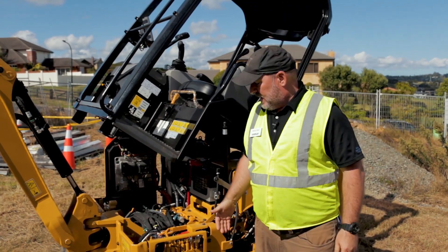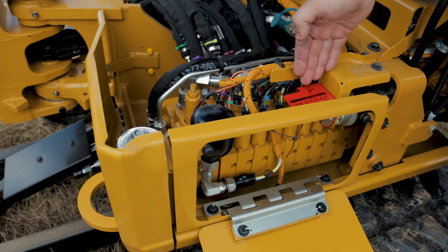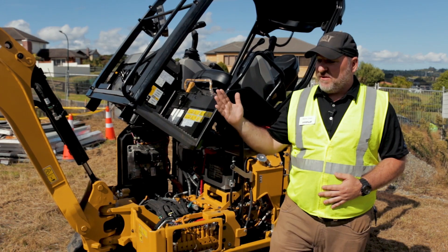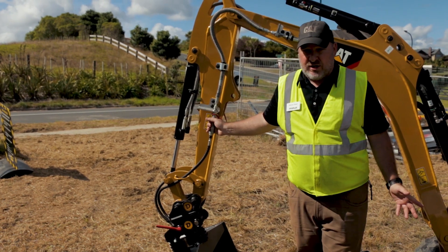Some of the features incorporated into these new machines include a battery isolator as well as a hydraulic accumulator, which allows you to safely lower the load in the event that you've run out of fuel and the load is suspended in the air. It also gives the ability to quickly uncouple and recouple hydraulic attachments on the front of the machine, such as a tilting bucket. If pressure builds up in the lines, you can easily relieve it using the hydraulic accumulator.